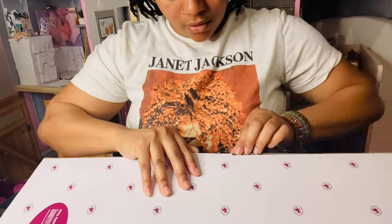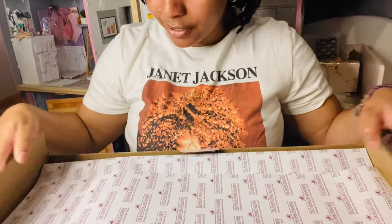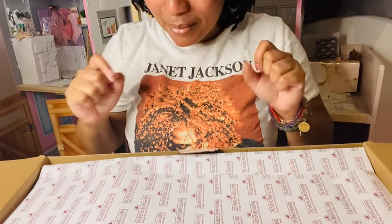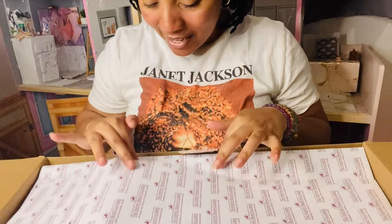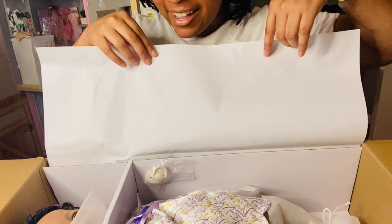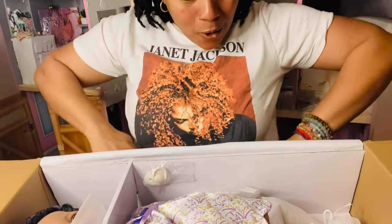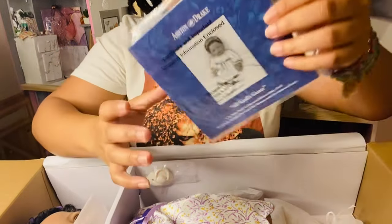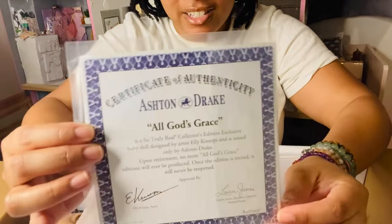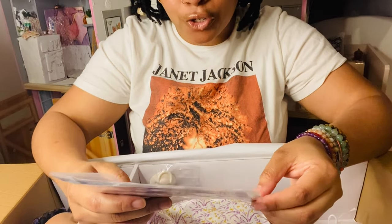I folded the flap back so you guys could see better, and I'm going to open the sides. Now we're going to look at the paper — I'm always so excited when I get into a new baby. Let's pull the paper back... oh, she's pretty!